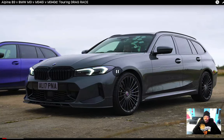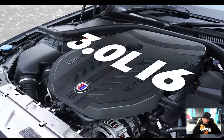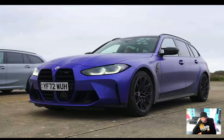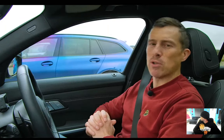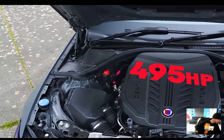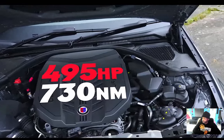I feel like the touring cars go a little bit faster than the coupes, because they've got all that weight in the back — at least on takeoff. The Alpina uses the S58 3-liter straight-six twin-turbo from the BMW M3 Touring, however it's been tuned slightly differently. It puts out 495 horsepower and 730 newton-meters of torque.